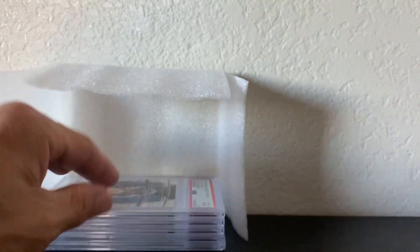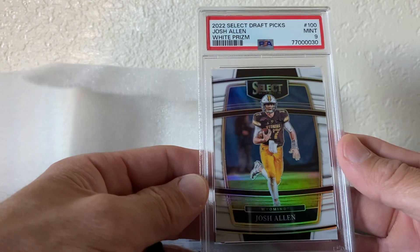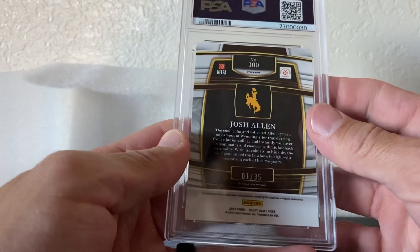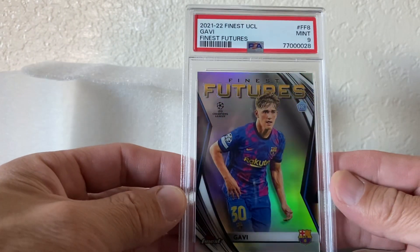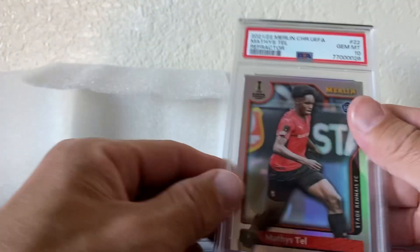PSA 9 refractor. This is kind of cool — Josh Allen 2022 Select Draft Picks white prism, numbered — it's number 1 of 35, PSA 9. Gabby futures PSA 9. Matthias Tell PSA 10.